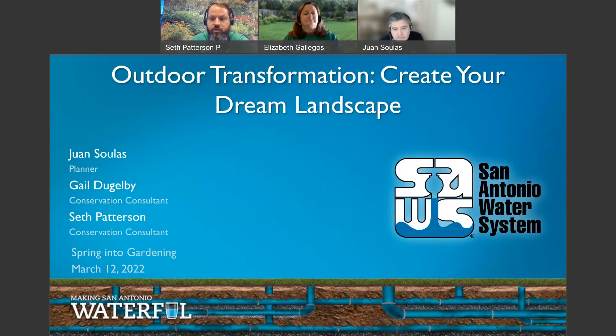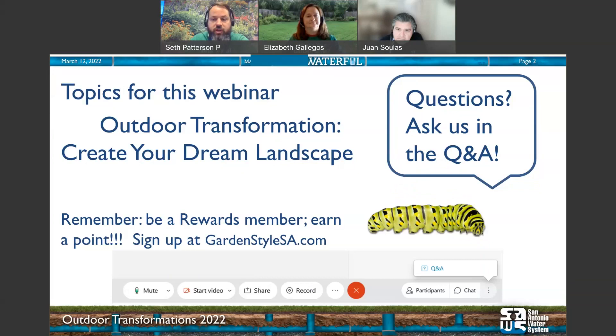Our presenters are Juan Salas, who is a SAWS Conservation Planner 4, and Gail Dugelby, who is another of our SAWS Conservation Consultants. Should you have any questions as we go along, please enter them in the Q&A box at the bottom of the screen.